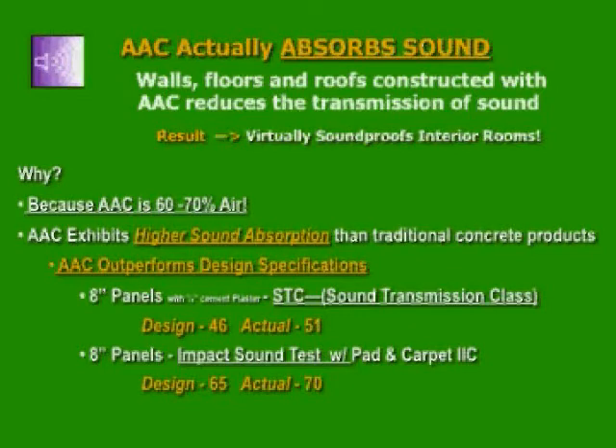Let's see one more test — an intermediate floor panel with padding and carpet. Assume a family on the second floor has a party with friends, dancing and playing music. They can create noise between 90 to 110 dB. An 8-inch AAC floor panel can resist the airborne sound transfer by 70 dB, so that only 30 dB remains, which is the noise level of a library.